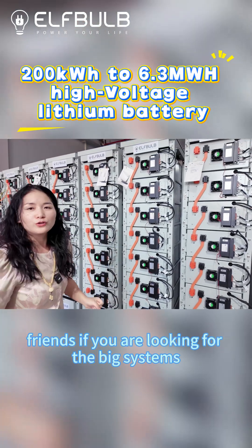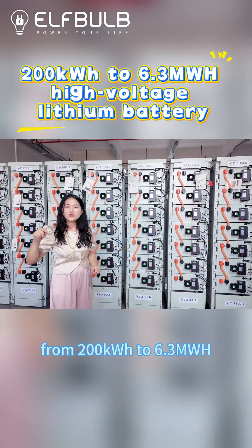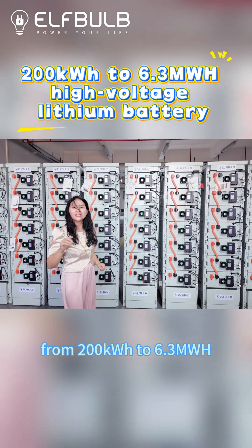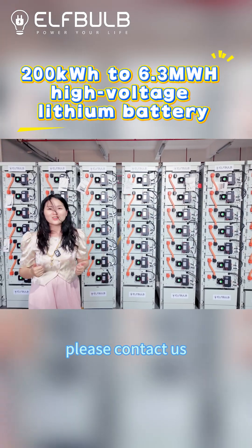Friends, if you are looking for big systems from 200 kW to 6.3 MWh, please contact us.